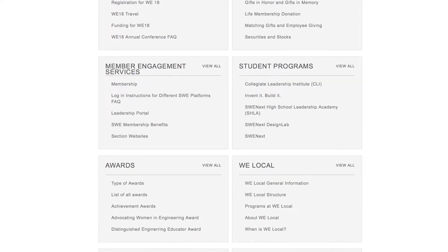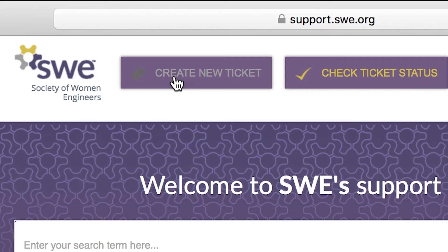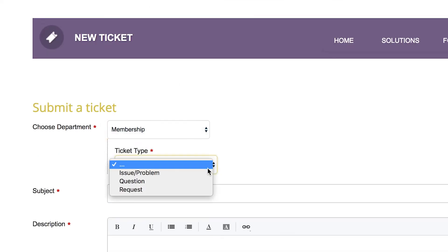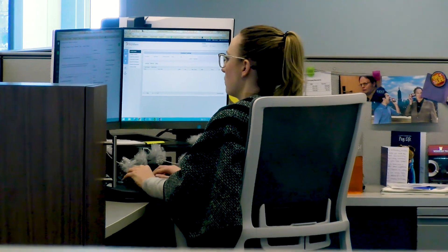Do you have a question or concern that cannot be solved by the Support Knowledge Base? You can create a ticket and tell us about the issue you are encountering, and the appropriate representative from SWE HQ will reach out to you shortly. Select the relevant drop-down menus that best fit your need, enter the relevant details such as your name and email, and give us a short description of the issue you are experiencing. Hit submit and you'll hear from a SWE HQ representative soon.